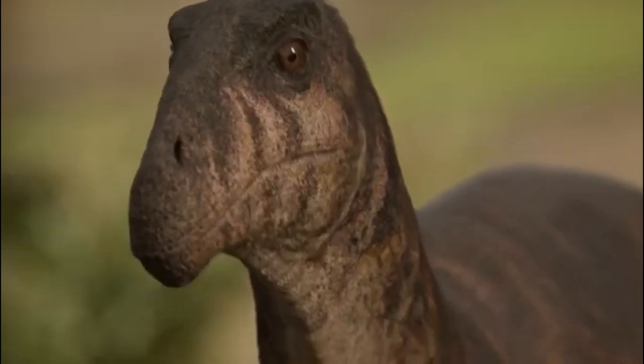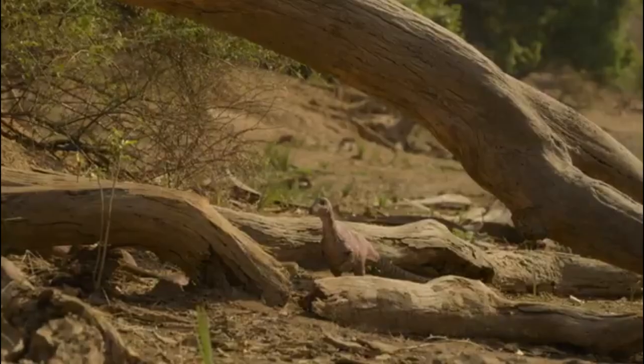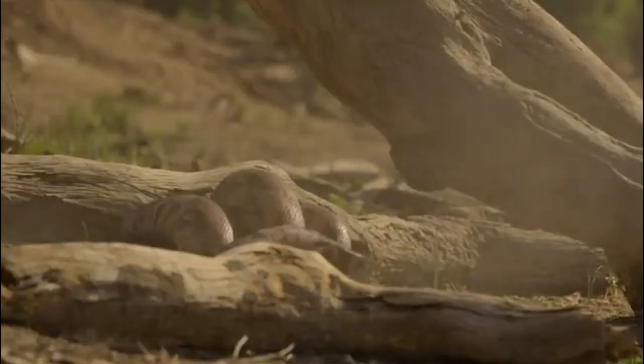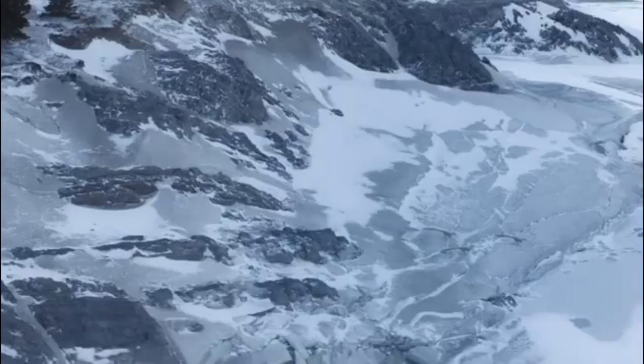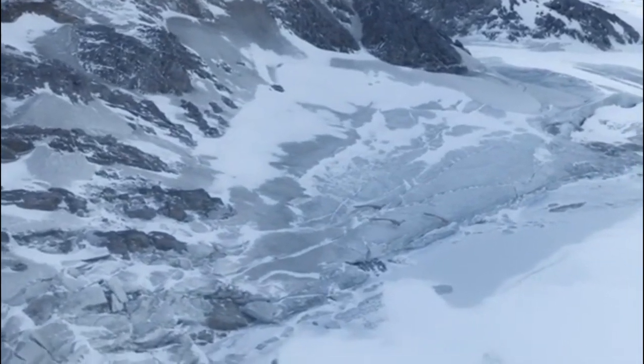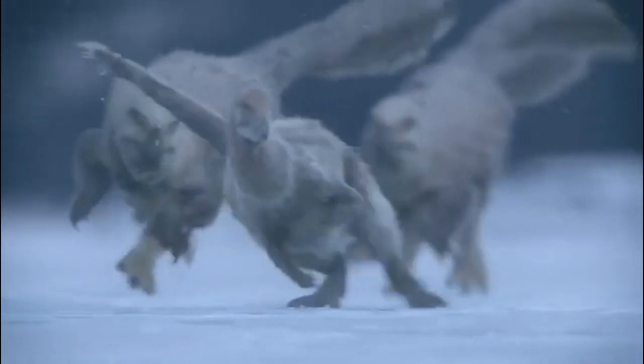We also see Masiakasaurus again, switching from eating crabs to now hunting mammals, before it proceeds to get eaten by a constrictor — should've stuck to seafood. We then jump to the Antarctic Peninsula for a bit, which I thought was an interesting choice of location, and we get to see another Dromaeosaurus chase scene. Nothing too spectacular, just an action scene in an interesting setting.